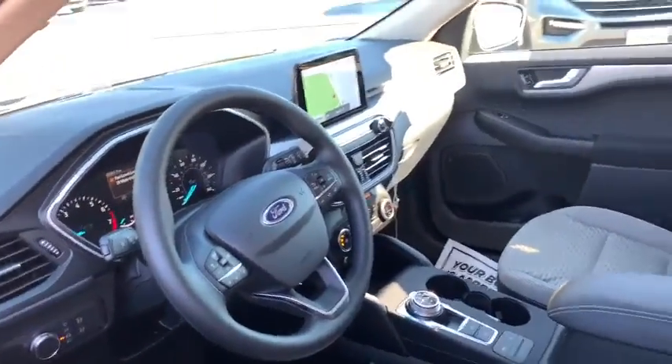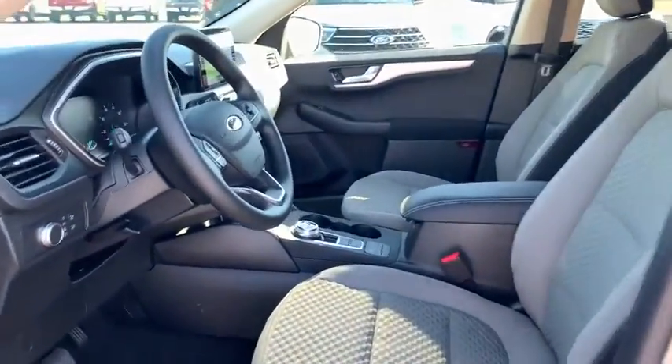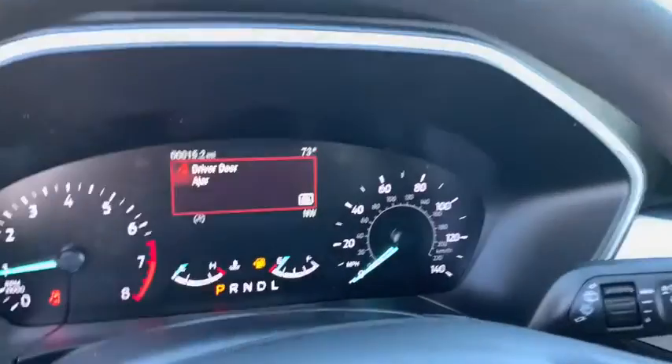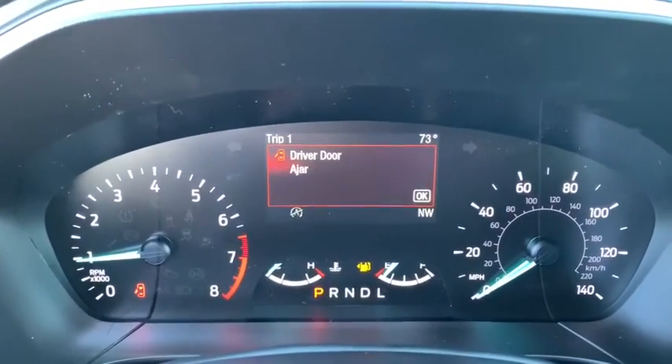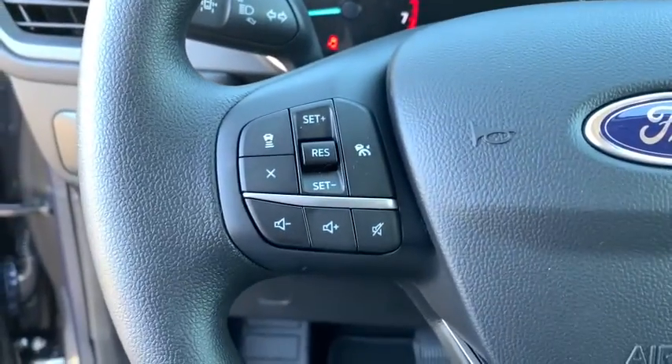Heated front seat, electronic stability control, rear window defroster, power windows, overhead console, panic alarm, tachometer, remote keyless entry, brake assist, power driver's seat, rear window wiper, front reading lamps.